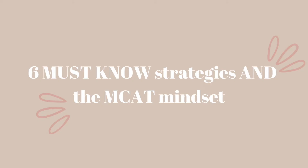If you haven't already, make sure to check out my first MCAT video where I talk all about the six strategies that I used to score high on the MCAT and also the mindset that I had to develop in order to score really well. But without further ado, let's just go ahead and get started.